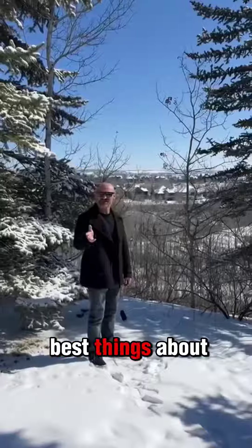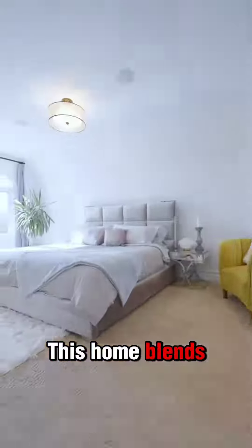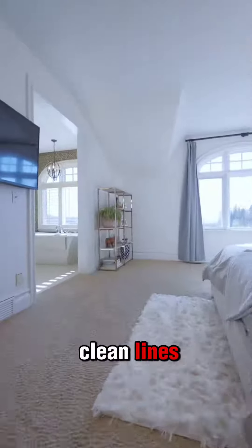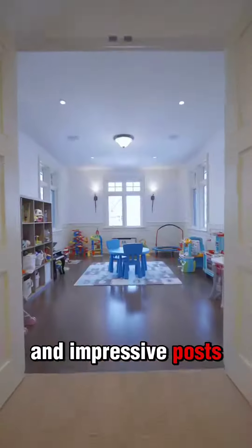One of the best things about this property is you're only 20 minutes away from downtown Calgary. This home blends modern architecture and clean lines with old-school Albertan charm, with vaulted ceilings and impressive post and beam details.